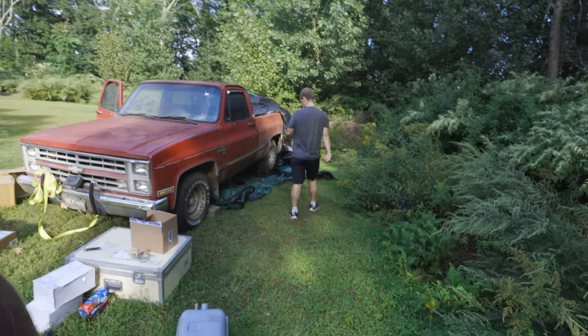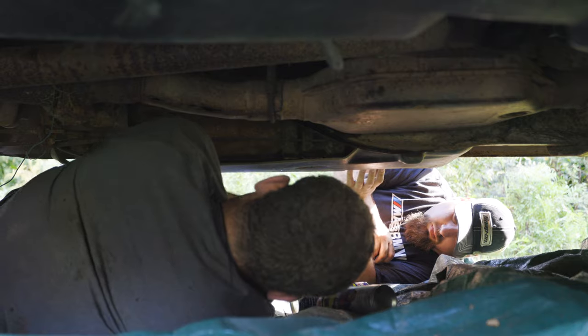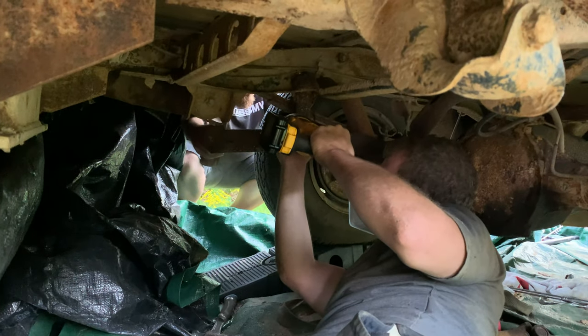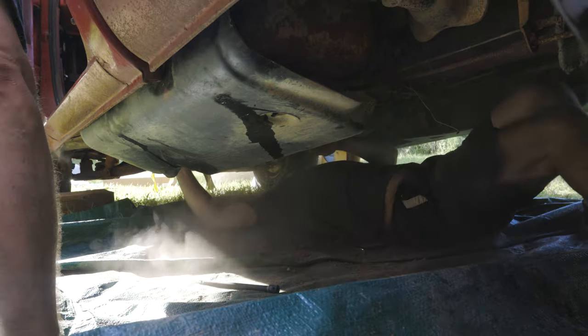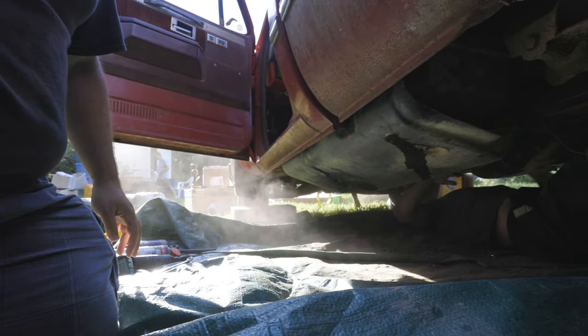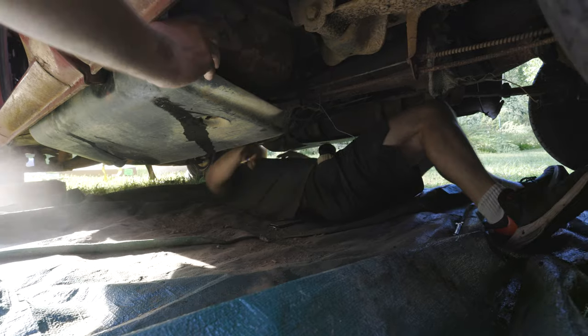We're thinking that the old tanks, since they sat for so long and the gas got water in them, they probably rusted pretty bad in there. That may have clogged the lines, that may have damaged the pumps — but for 50 bucks each for the tanks, not a bad price. Thanks to LMC. Love my Chevy — come on, that was good!